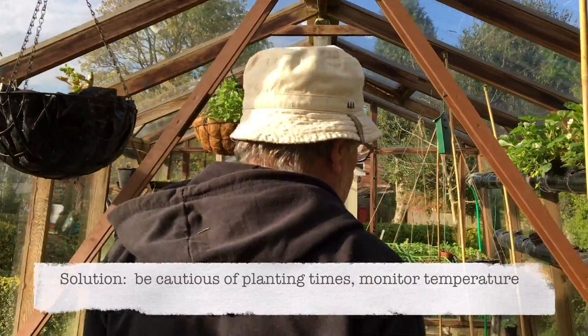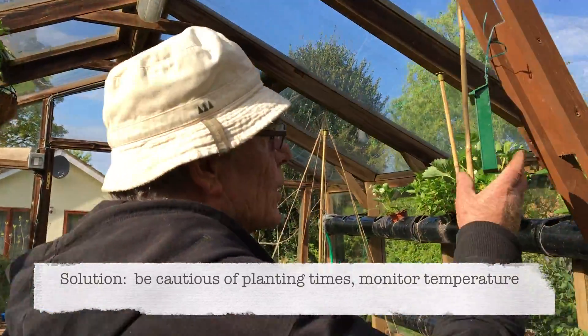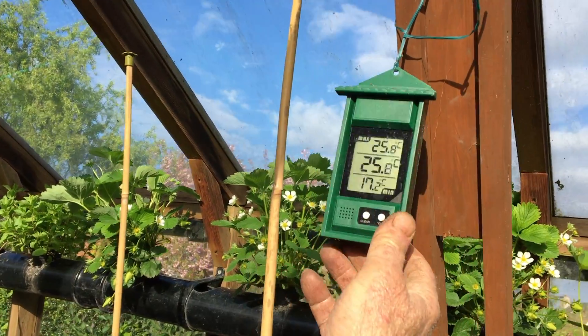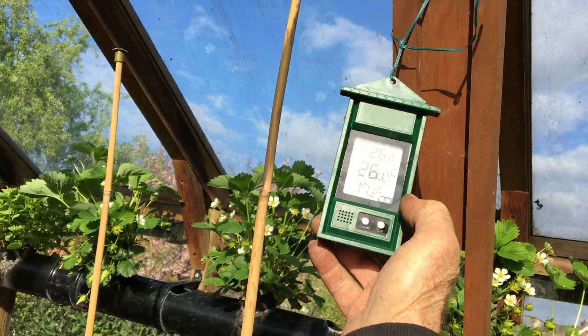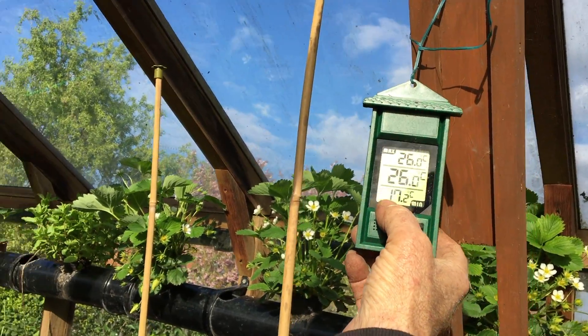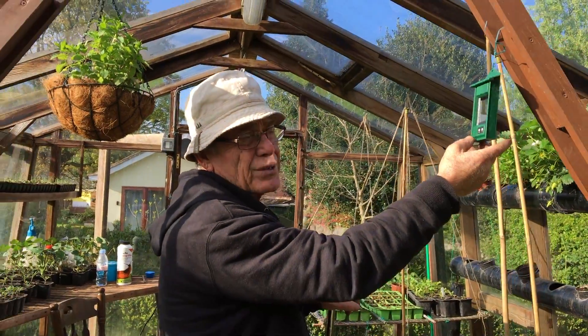Temperature is quite important. I've got a thermometer here that tells you the maximum temperature during the day and night, the temperature at the moment, and the minimum temperature. Last night it was about 4 degrees, which is quite chilly. You've got to be conscious of what plants need — some plants are quite hardy, like kale for example; that can withstand anything.